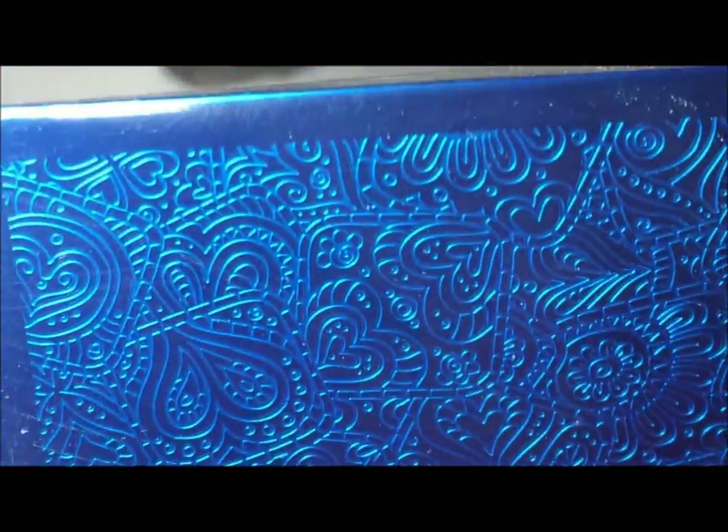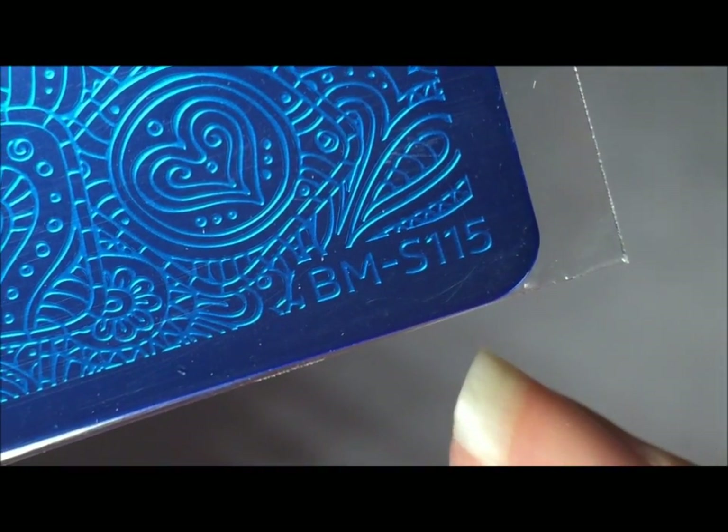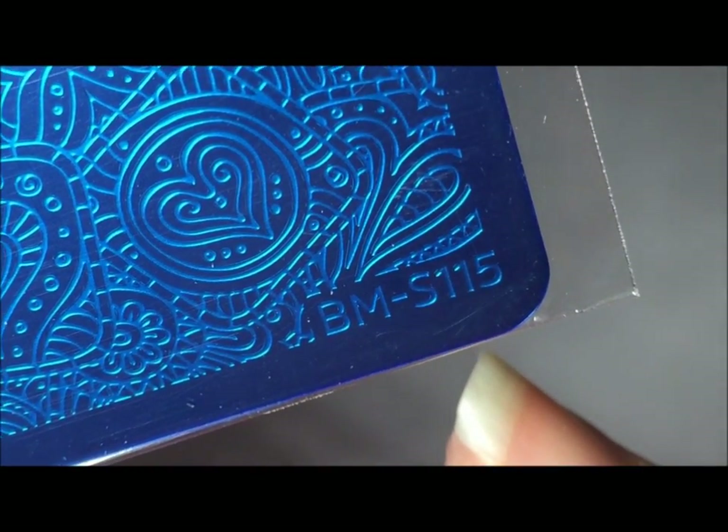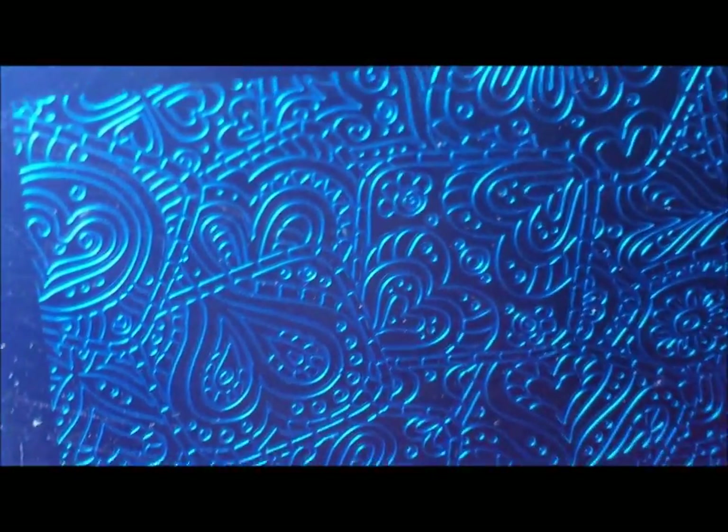The last plate I purchased was this one — it's just a bunch of hearts. I thought it would be perfect to stamp and then color in, make decals out of for Valentine's Day or anytime. I think hearts are just sweet. This one is Bundle Monster S115, just an all-over design of hearts that I thought would be just perfect.